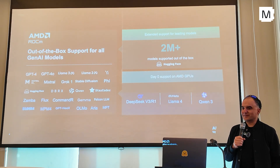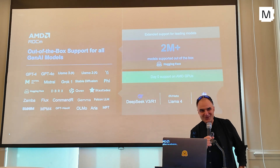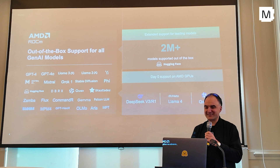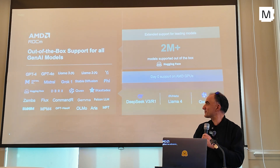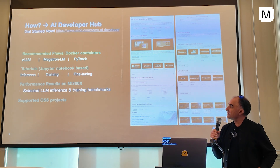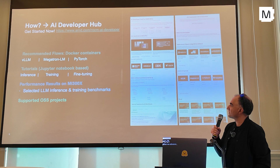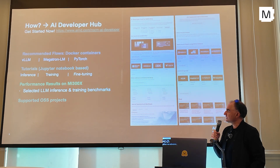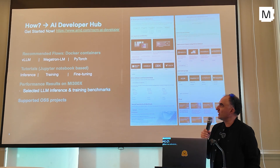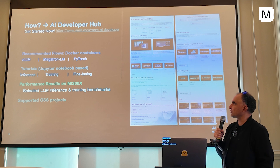And you can write optimized kernels in Triton, in Mojo, in HIP, and you can quickly get to peak performance. We have a developer hub — the link is up there. It's the ROCm AI developer hub that has tons of tips and tricks. It has a recommended flow for inference, for training, for fine-tuning.